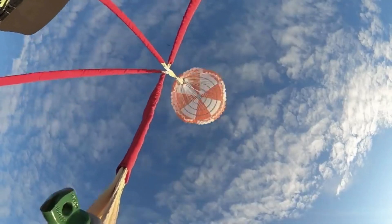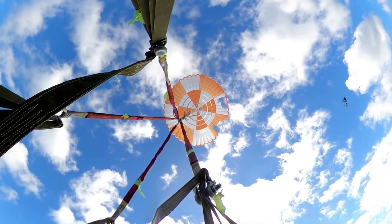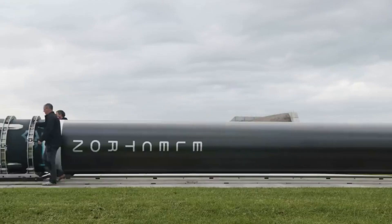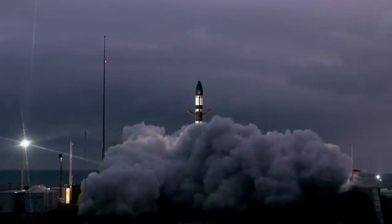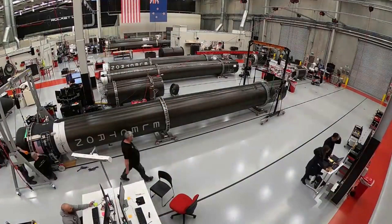Rocket Lab has been on the road to partial recovery and reusability for years now. Starting back in 2020, the company began testing electron booster maneuvers and controlled water landings after stage separation. This process eventually led to multiple mid-air catch attempts using a helicopter and a training parachute engagement line. However, there have been two missions where this was the goal and neither was able to successfully catch and control the rocket stage. This brings up the question of whether this process is something Rocket Lab can consistently improve on and complete in the future, not to mention the fact that small lift launch vehicle reusability is a lot less rewarding financially than larger rockets, all of which are important factors that Rocket Lab needs to consider going forward.